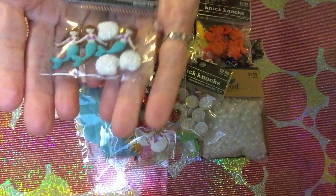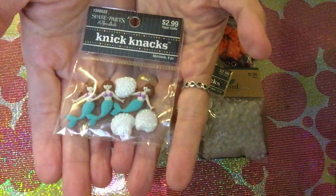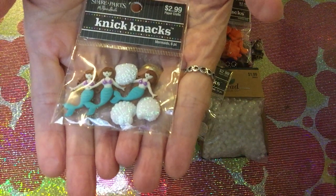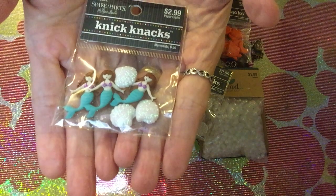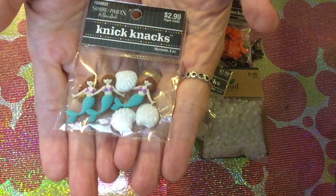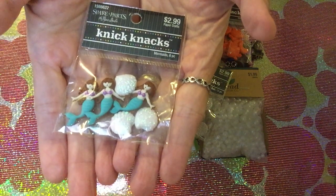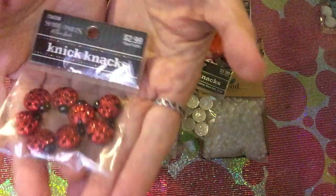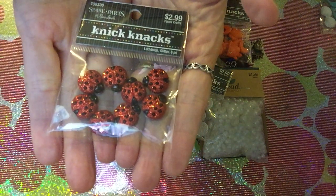The first thing I want to share is this mermaid set — look at that, it's so cute! There are three mermaids and three shells, so six pieces in it. Originally $2.99, it becomes only $1.49. Everything is the same price.